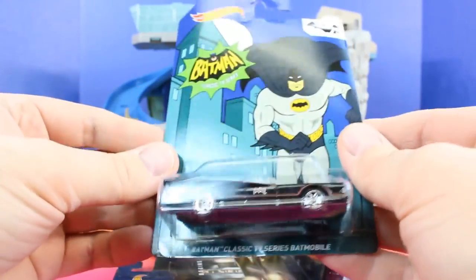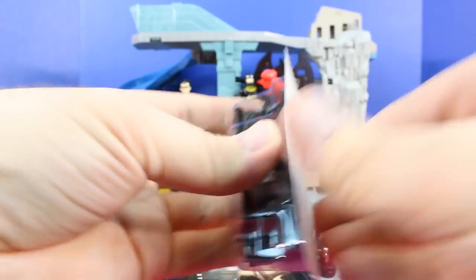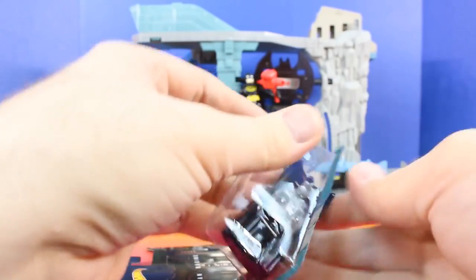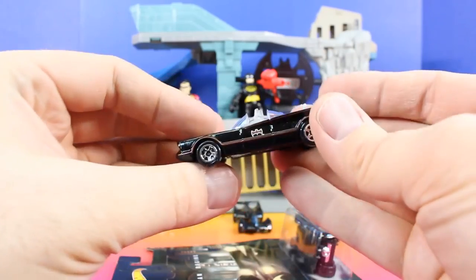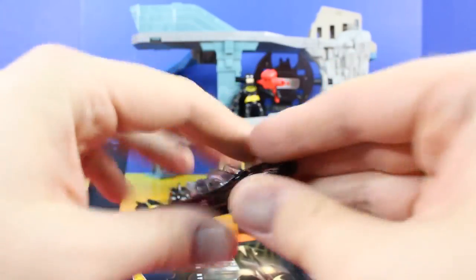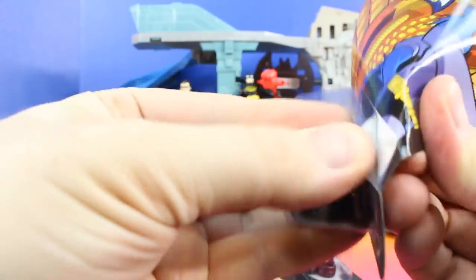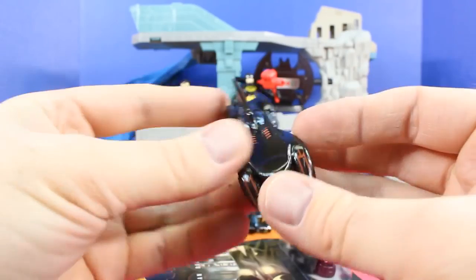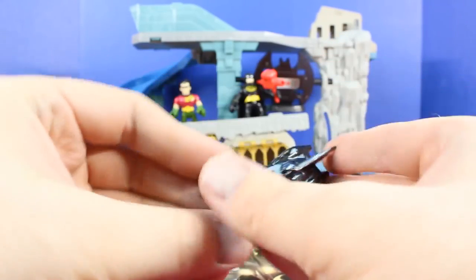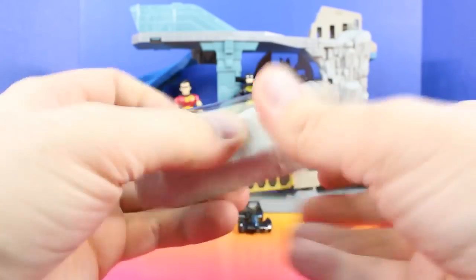We have three left to open. This is the Classic TV Series Batmobile. Let's check out the back. This cool convertible Batmobile — it's almost like T-Tops. Super cool. Batman the Brave and the Bold. What I like about all these Batmobiles is they're all unique and all different. Do you have a favorite Batmobile that we've opened up today? If so, let us know in the comment section below.